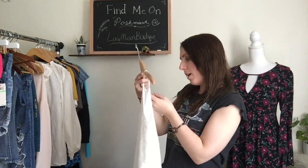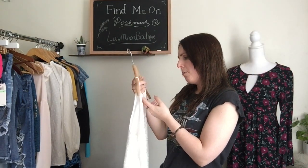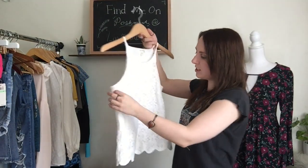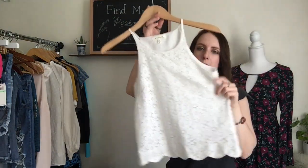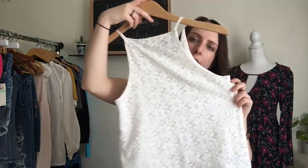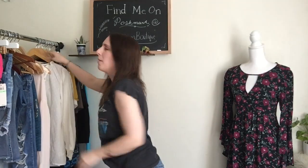Then I have another one by this brand — I'm probably going to butcher the name — it's called Montayu. It's a size small and it's just a lace high-neck cami and then it has scalloped detail at the back. It's lace on both sides, which is really pretty. Another really good, nice summer top. Very easy.